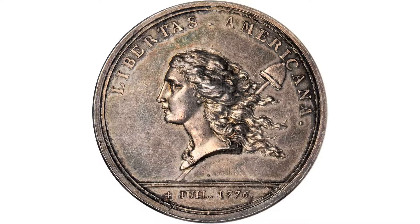We have here a number one coin. It was voted number one — the number one most famous, most desirable American medal. It's called the Libertas Americana medal.